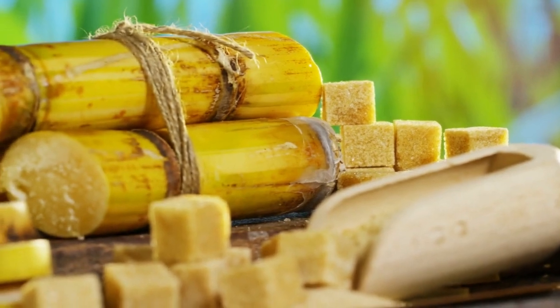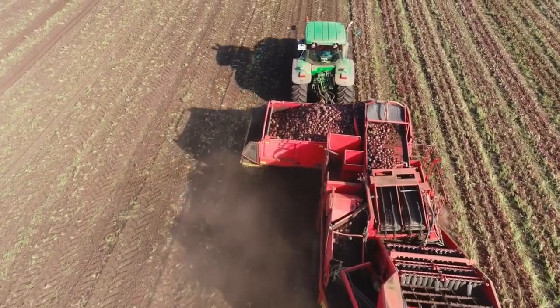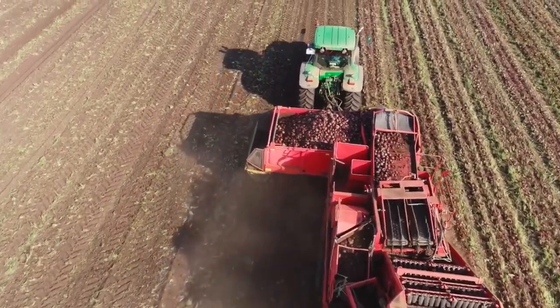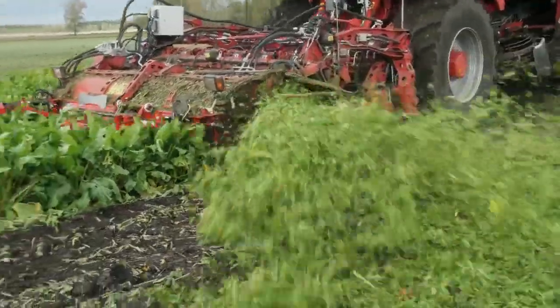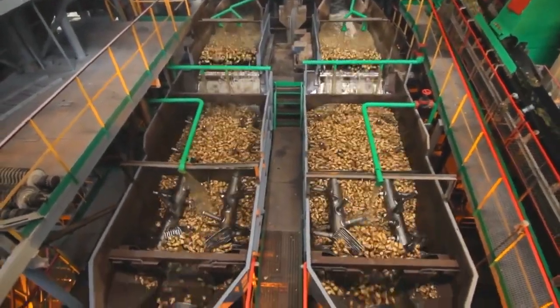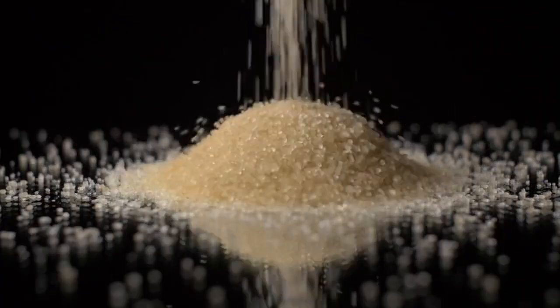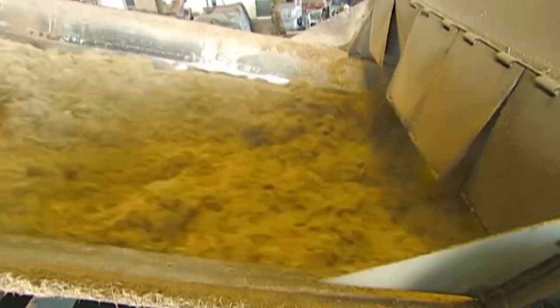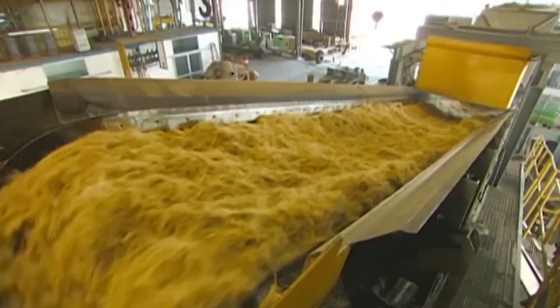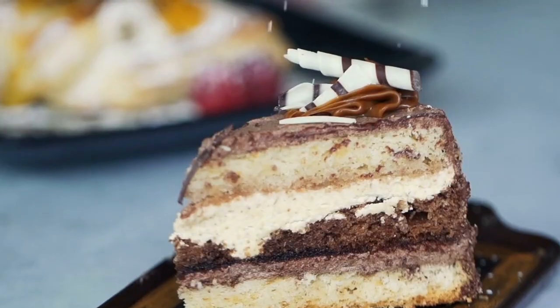Once harvested, the journey of sugar begins. For sugarcane, it's cut and transported quickly to ensure its juices stay fresh. Sugar beets take a similar route, heading to factories soon after being pulled from the ground. Whether it's cane or beet, machines crush or slice the plants to release their sweet liquid essence. From there, the liquid is boiled, filtered, and crystallized to create the sugar we recognize. But sugar isn't just about sweetness — it's about diversity. Think of brown sugar, raw sugar, and molasses, all byproducts of the refining process.